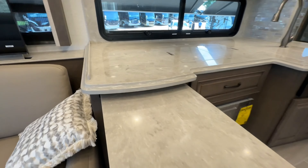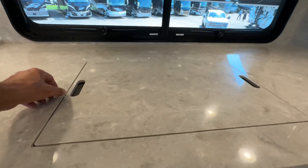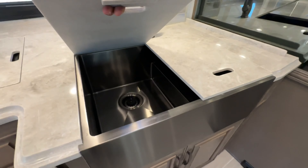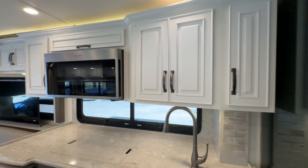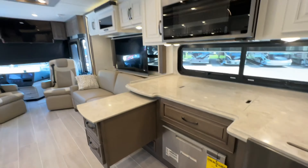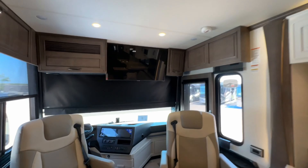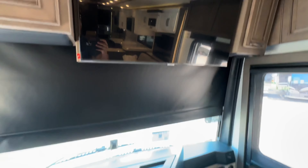Look at these countertops — induction cooktop, dual stainless steel sinks, residential soft faucet, convection Whirlpool microwave. Yes, we've got ourselves a dishwasher — got to like that! Three AC units. And look at the TVs: one huge one here in the living area, one huge one outside, and one huge one up front.